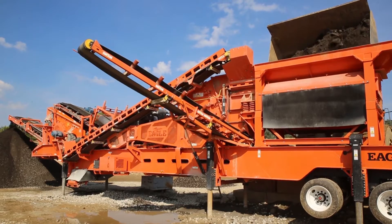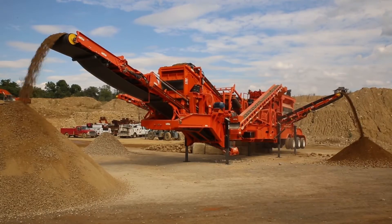Rapid Deploy — the name says it all. Fast, easy, and cost-saving transport,